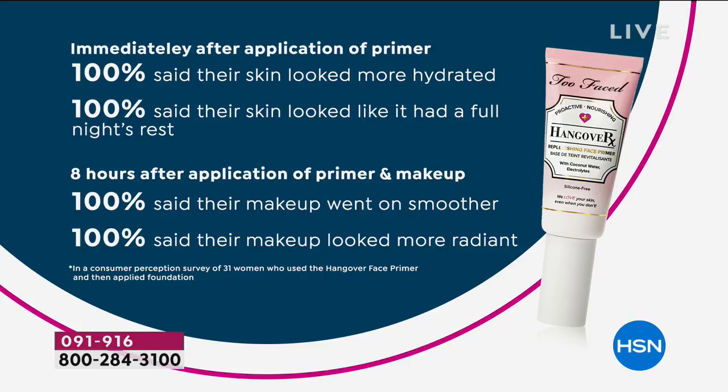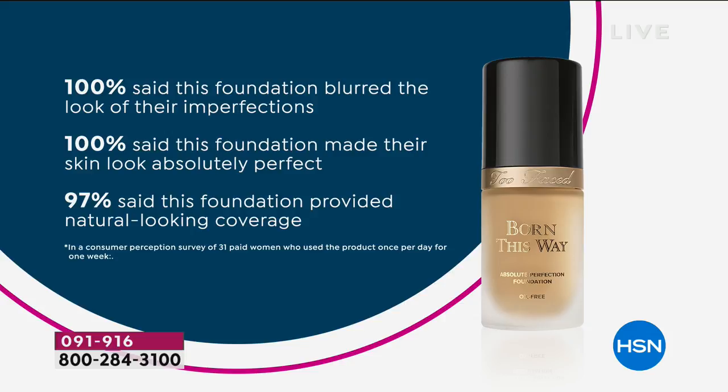Didn't you give me the tip that you could put a dot of the primer in with the foundation and mix it together? Yes — if you don't want complete full coverage, don't do a full pump because this is going to cover everything. 100% said the foundation blurred the look of the imperfections, 100% said the foundation made their skin look absolutely perfect, and 97% said the foundation provided natural looking coverage. That's a big deal, because born this way — that's the whole idea of this foundation.